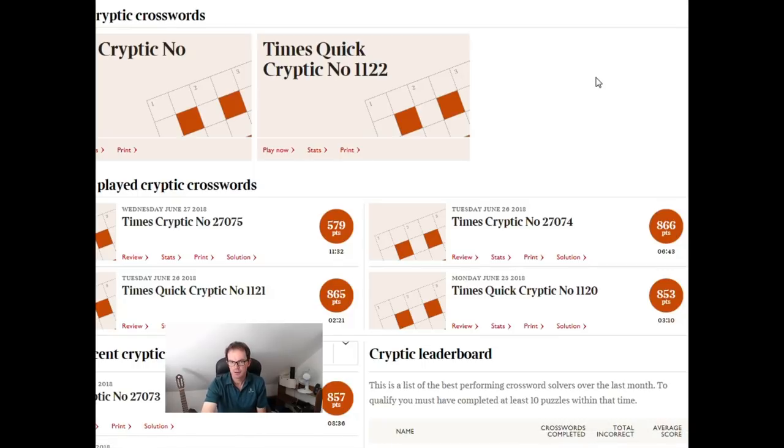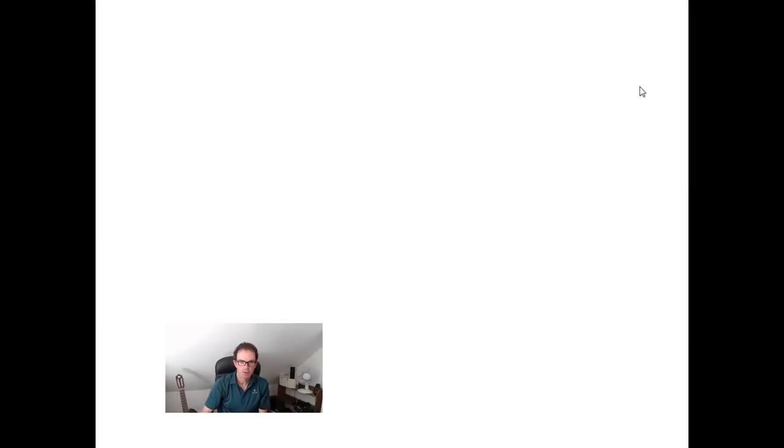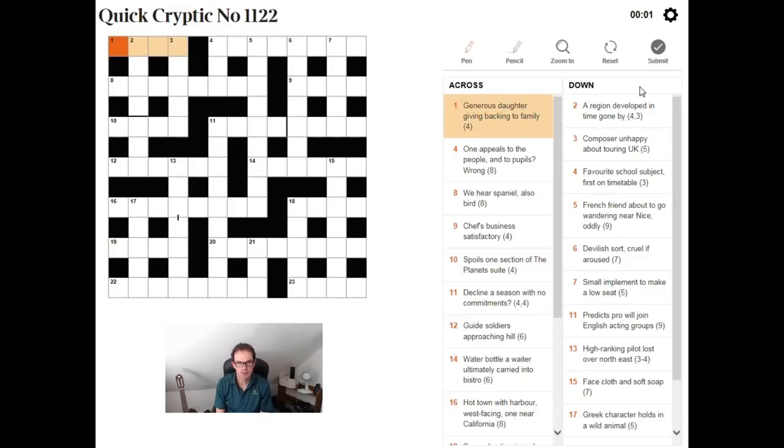Hello, welcome to Cracking the Cryptic. I'm going to have a look at the Quick Cryptic from today's edition of the Times. A reminder for those of you who aren't used to the Quick Cryptic: Quick doesn't mean it's easy. It's just slightly easier than the full Times cryptic, but only in a couple of ways.